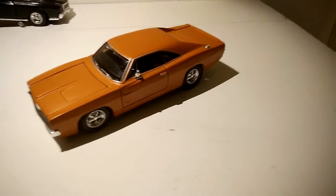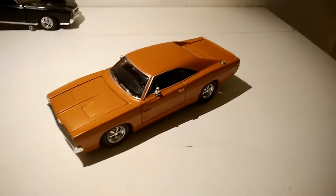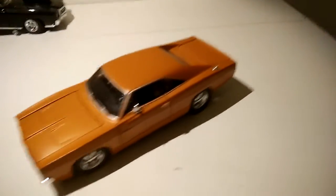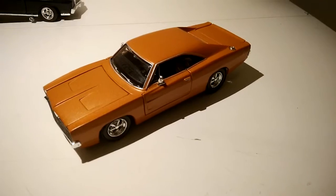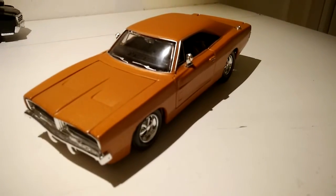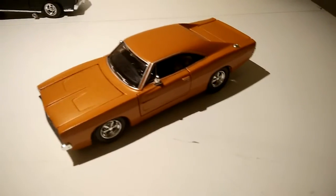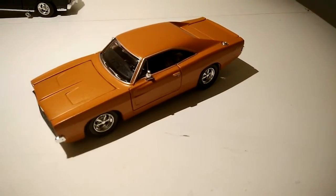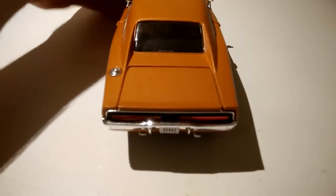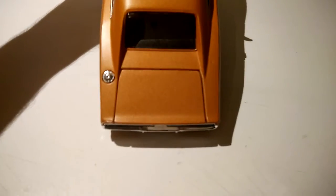Because Greenlight just butchered the Charger — they do such a terrible job of the Charger, it's just so bad. I mean, they do make good models, like the import cars, they're always really nice and well detailed. But when it comes to muscle cars, they don't really stand a chance. The boot doesn't open, although it looks like it. So if you buy this model expecting the boot to open — no, sorry, it doesn't.